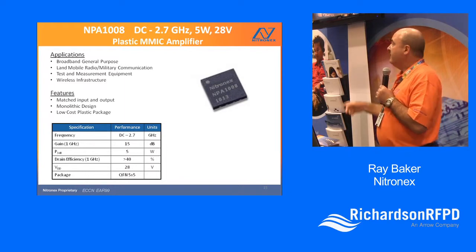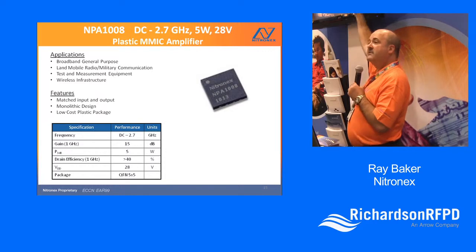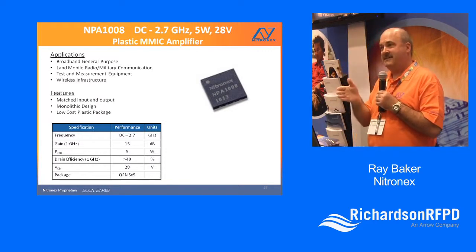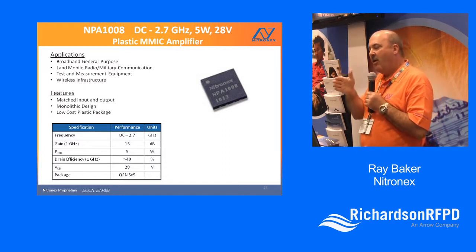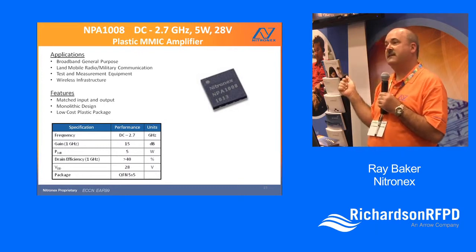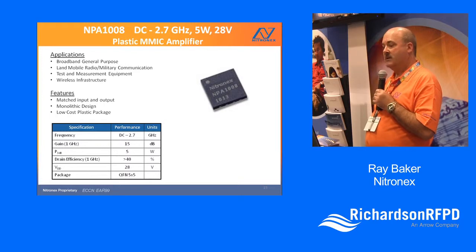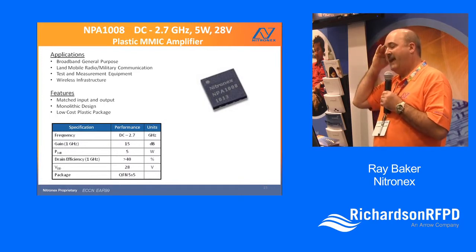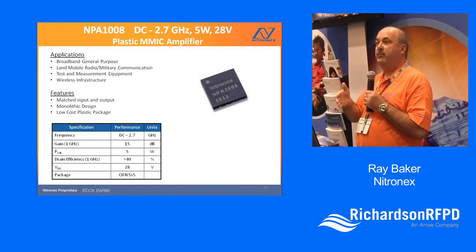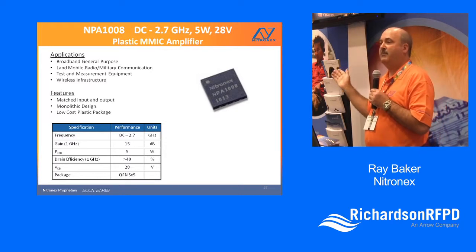This is another new device. It looks like the part I just showed you, except it covers through 2.7 GHz — the full band from near DC, about 20 MHz, all the way to 2.7 GHz with one device. It delivers about 5 watts across the entire band with reasonable efficiency and good linearity. So if you need to cover 800 to 1000 MHz, 1.8 to 2.2 GHz — it's one device, five watts for the entire band.